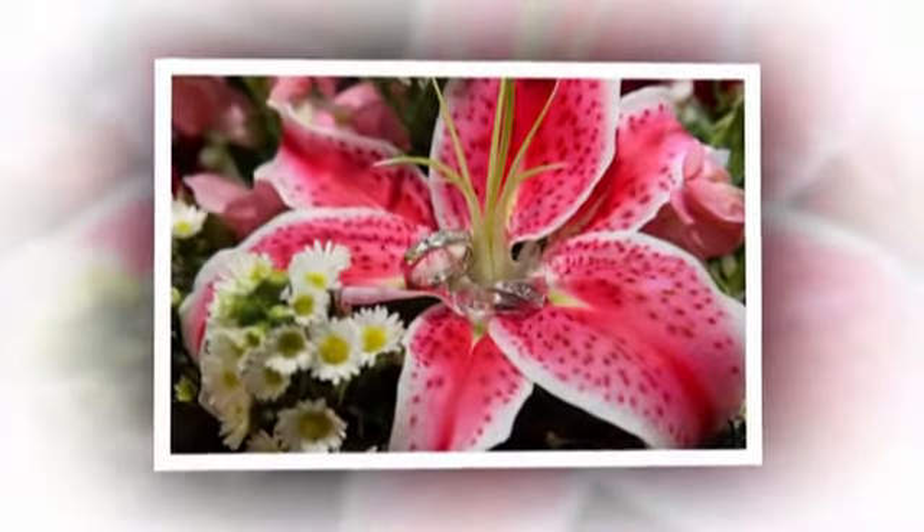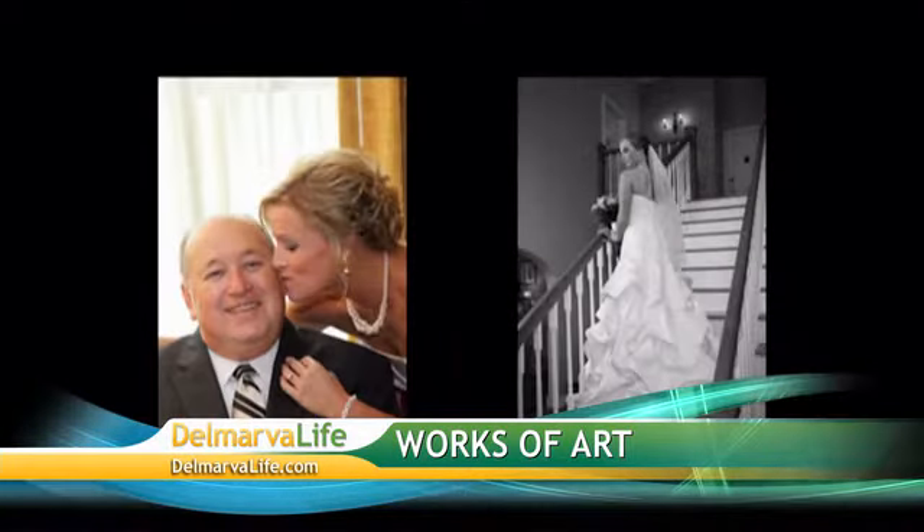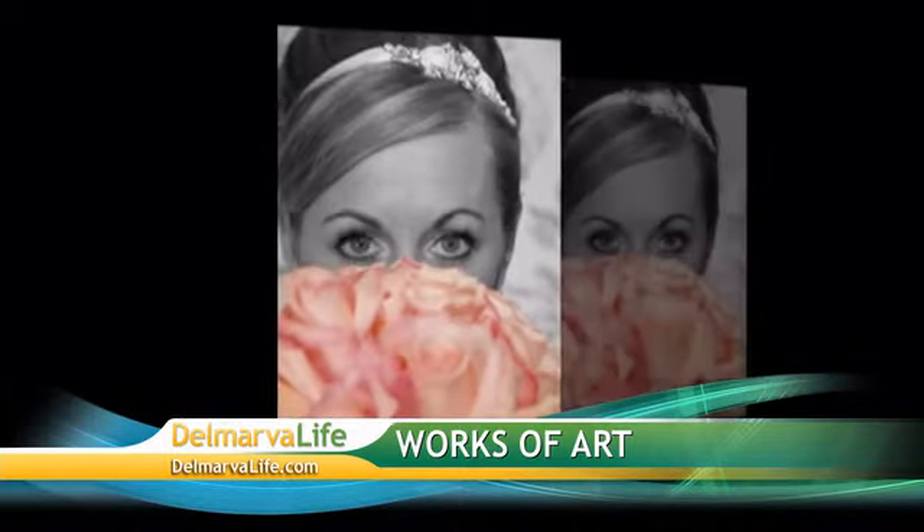Next on Delmarva Life: photography these days is so much more than a pretty picture. With all of the technology and tools available, photography can really turn into works of art. The local artist behind this photography joins us next on Delmarva Life.